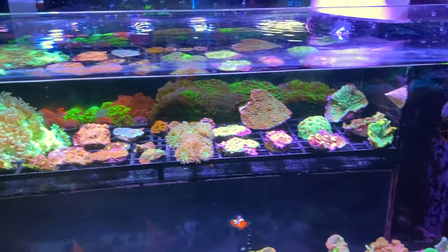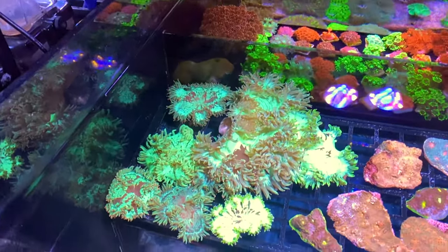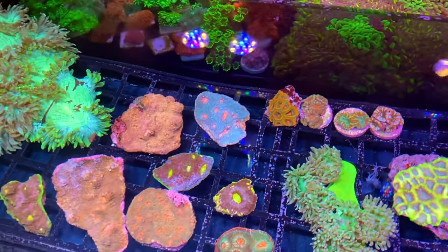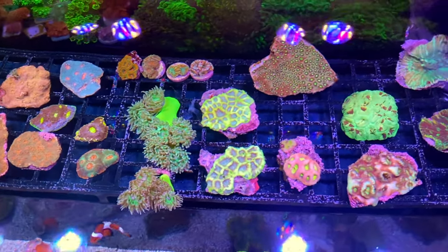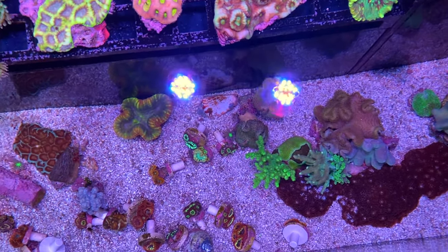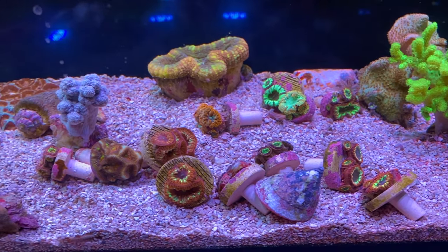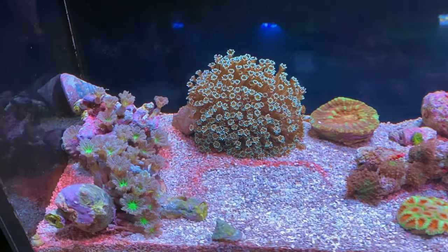We're onto the $60 tanks, or three for $150 Australian. There's a nice big elegance up there, a good assortment actually, some more basic chalice waiting to color up. I quite like that acan up the back — the orange and green is real contrasty. Some really nice duncans with that super toxic green, a couple of favias, some more pectinias, some nice leathers, and a good assortment of blastos down the bottom — still just opening, but they're going to be a pretty cool little assortment for a blasto garden.